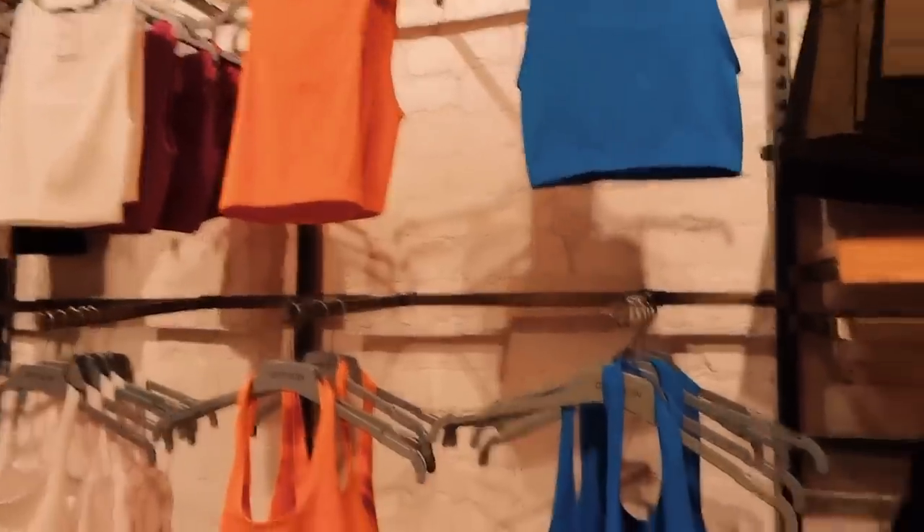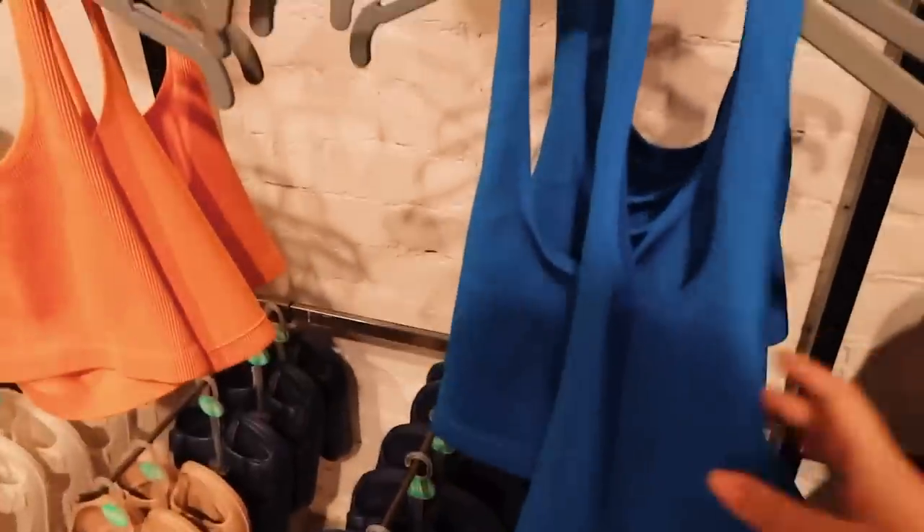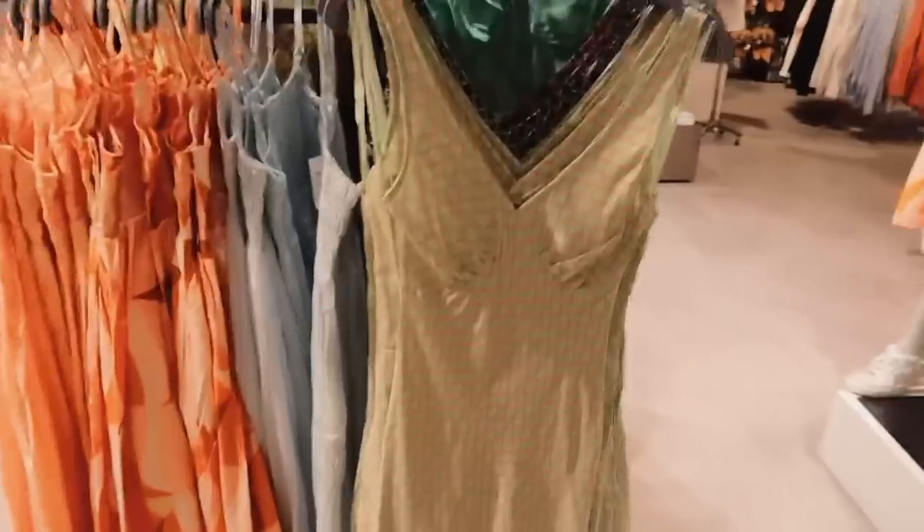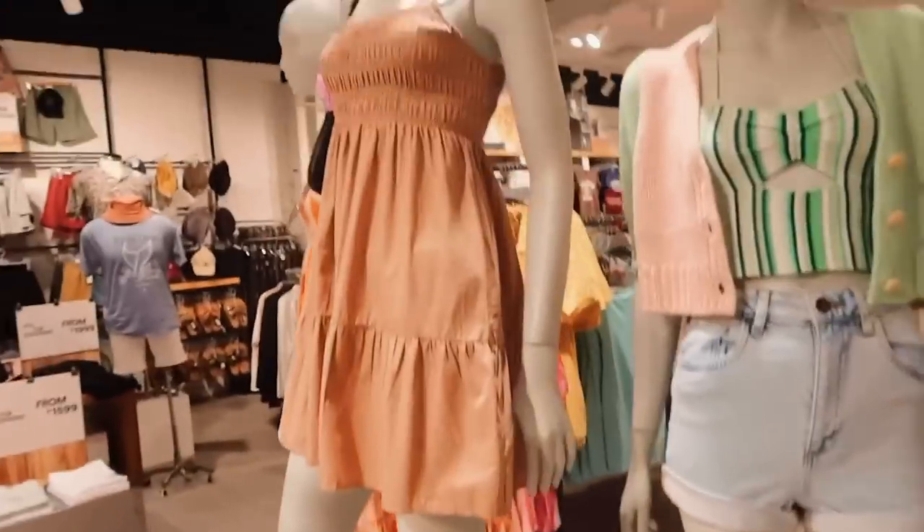We got dropped off at Trinoma, so now we're shopping. Look how cute these little tank tops are — I want one so bad but I have so many. Look at this blue one and this orange one. I have too many tank tops though so I'm not gonna do that. Look at this dress!